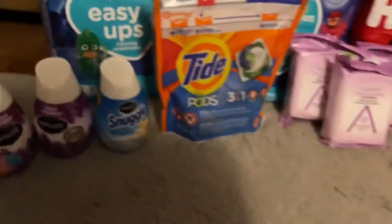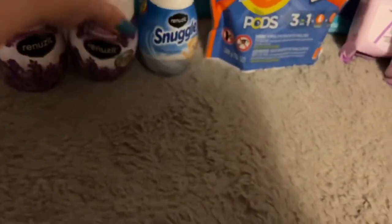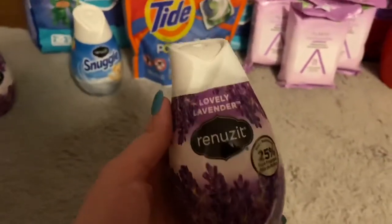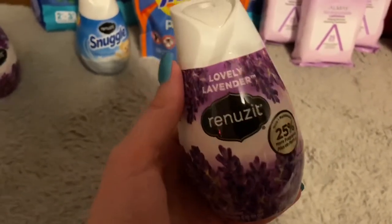I got these scents — it doesn't matter which scent you get, although sometimes if you get the wrong scent it just doesn't work. But I've never had problems with Renewzit.